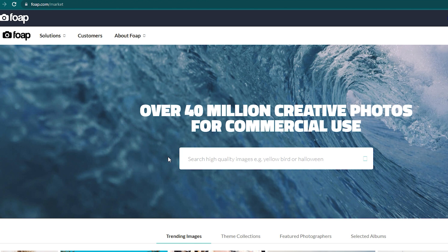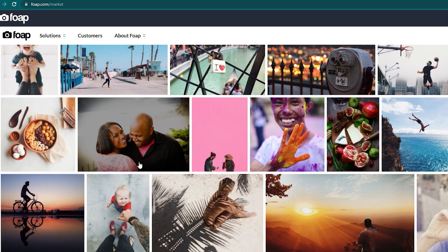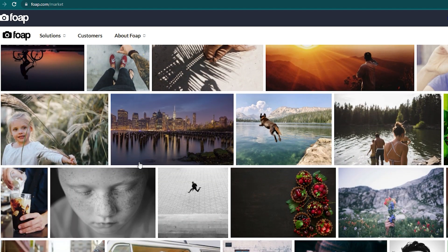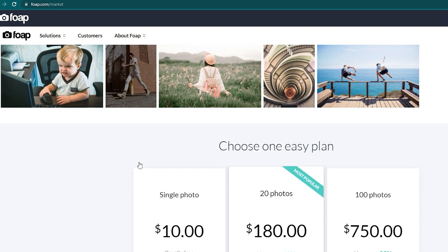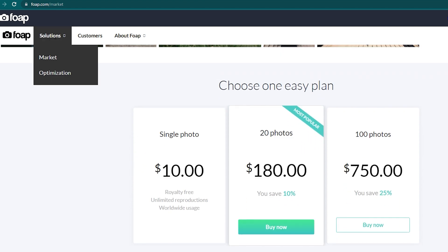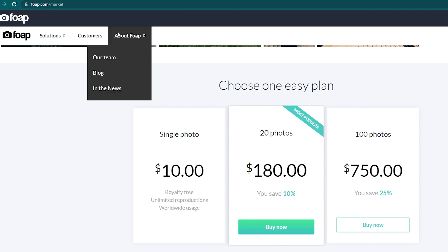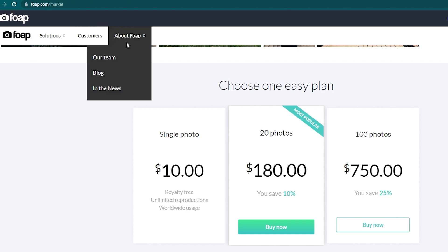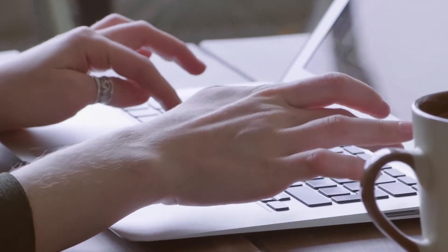The third way that you can earn on this platform is by creating or curating albums, wherein you can post photos of other Fope contributors. When someone purchases a photo from your album, even if you don't own the photos, you get a quarter dollar — 25 cents. I know that's not a lot, but this is not rocket science. Adding photos into your own album and just waiting for someone who's searching for that exact photo will pay you 25 cents. Not that bad if you ask me.